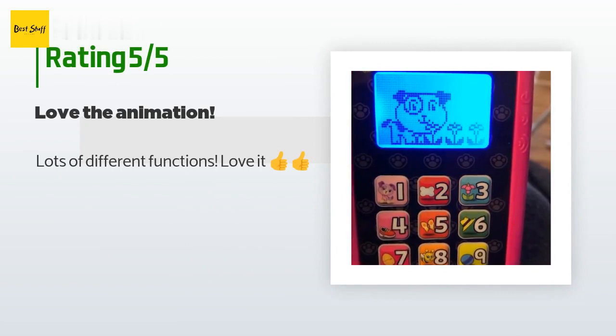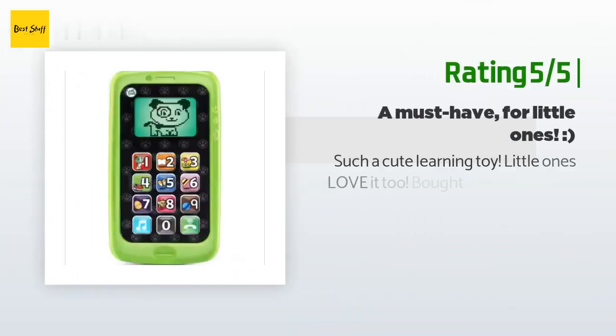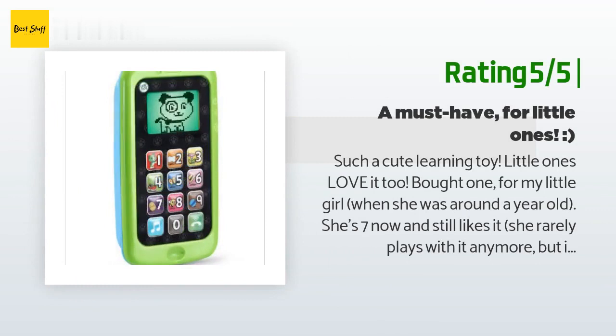A customer said: 'Lots of different functions, love it — thumbs up!' Another happy customer said: 'Such a cute learning toy, little ones love it too. Bought one for my little girl when she was around a year old.'